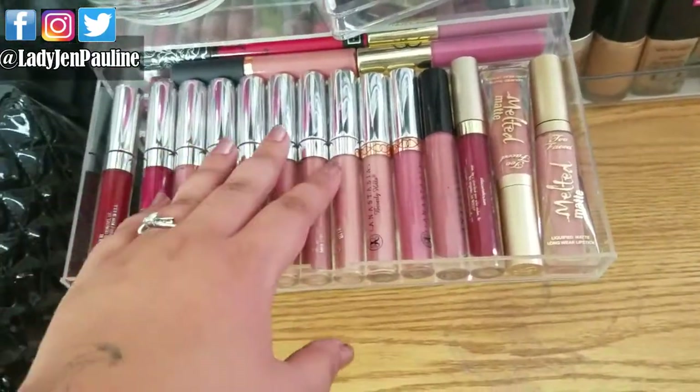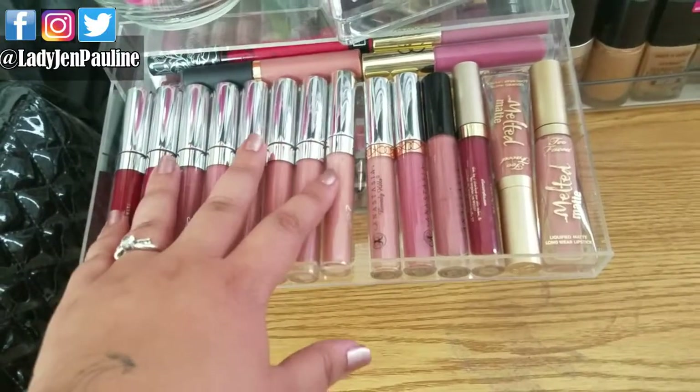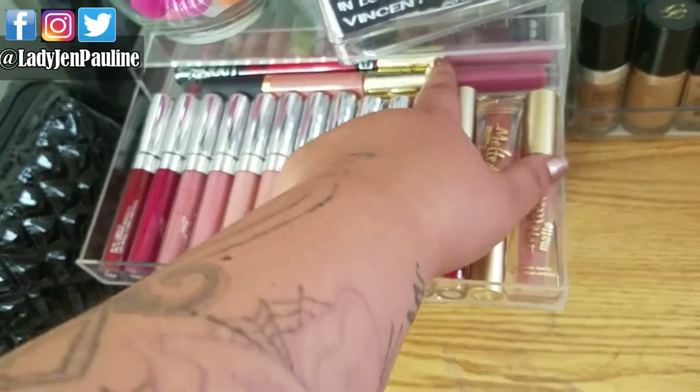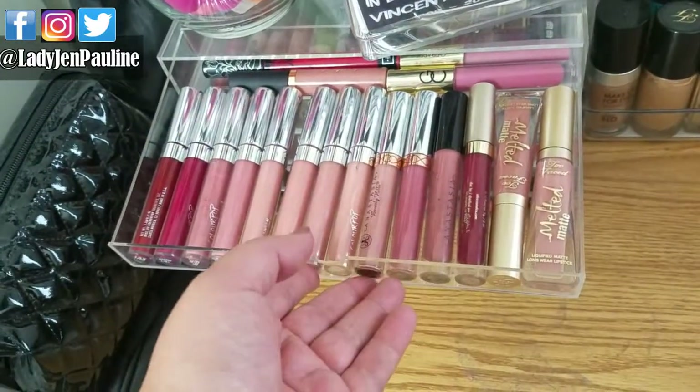In this one I have all of my ColourPop ones here. My Anastasia, Stila, Too Faced, Gerard Cosmetics, Tarte, and Kat Von D in the back. If you guys can tell, there's like a pattern to all of my liquid lips.